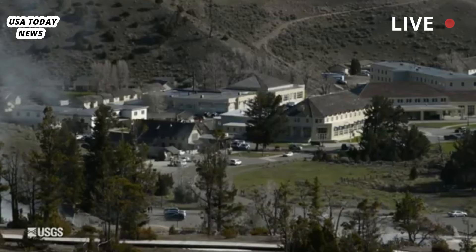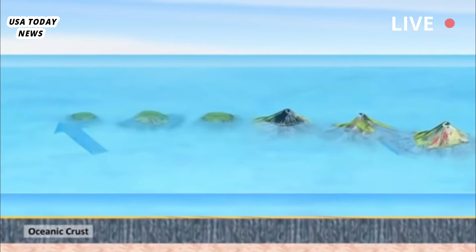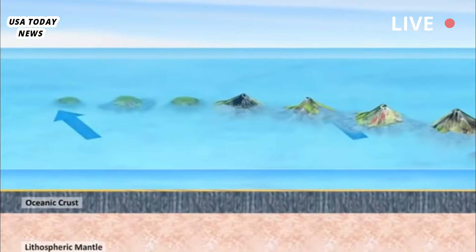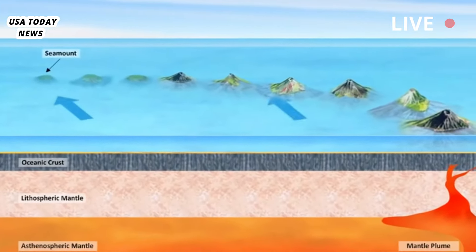Their study, published Thursday in the journal Science, concludes that there is more molten rock in Yellowstone's upper magma reservoir than previously thought — 16% to 20% of it is molten, compared with previous estimates of about 10%.